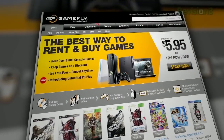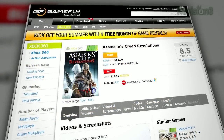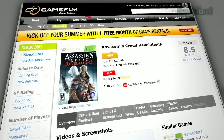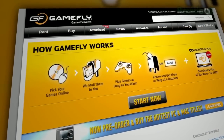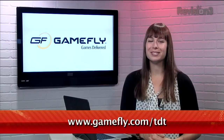GameFly is the place to rent video games, and the best part is that you can keep those games for as long as you like without all the crazy late fees. So take your time finishing that game — GameFly's got you covered. But if you do want to buy a game you're renting, just click 'keep it' on the website and they'll send along the box and manuals at no charge to you. TZ Daily fans get a 15-day free trial when they go to www.gamefly.com/tdt.